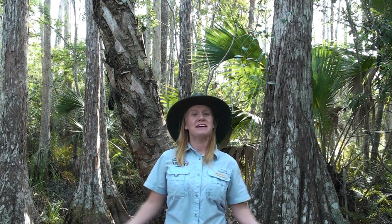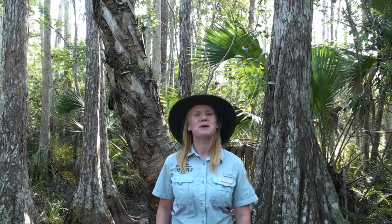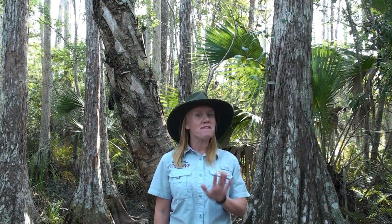Hello! My name is Casey Branstetter, and I'm an intern here at Big Cypress National Preserve. Big Cypress is home to many wonderful animals, but my favorite happens to be the majestic Florida panther.